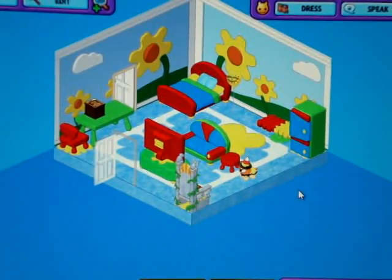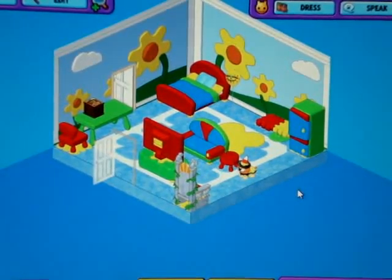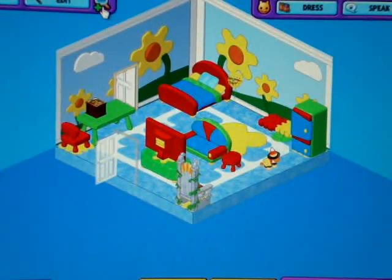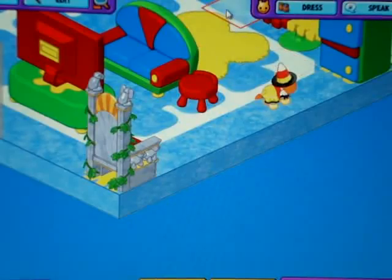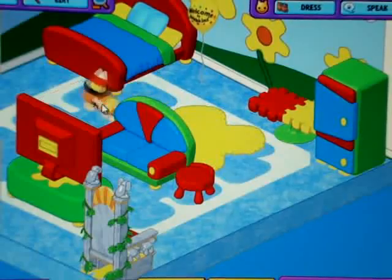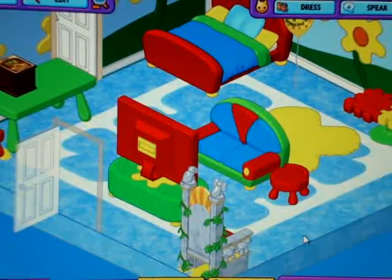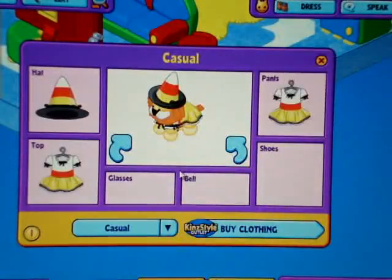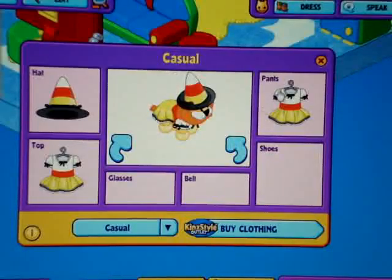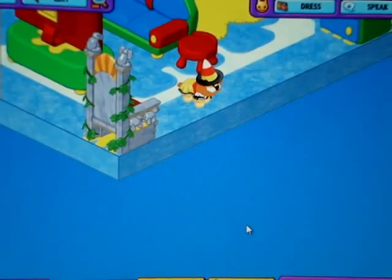Alright guys, here's Lemon's room. It's that new, bright, really bright room theme with all the flowers and stuff. So, here it is — you guys can comment and tell me if you like her room. This is what she looks like online. She's wearing a candy corn hat and a candy corn dress.